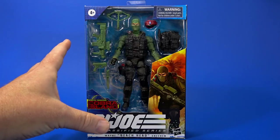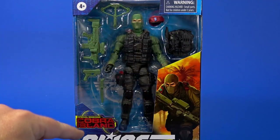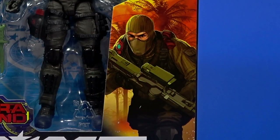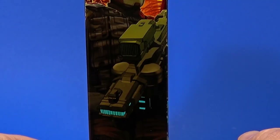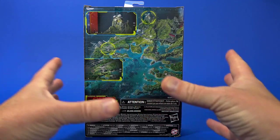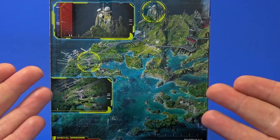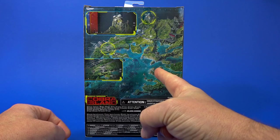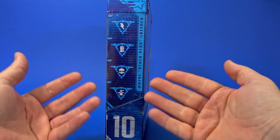But looking at the package, it's what we've seen with this line so far — the window showing everything you're getting, and artwork from different artists. On the side, another look at the artwork, actually different from the front. Beachhead looking all badass with his radar-shooting laser gun. On the back with this Cobra Island Special Missions series, they show a map of Cobra Island, and for some reason I really love this. Hey, wait a second — isn't this in the Incredibles?